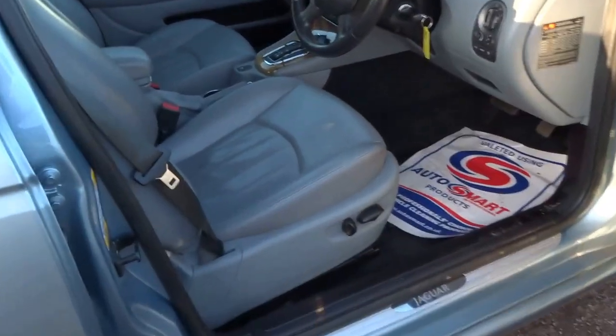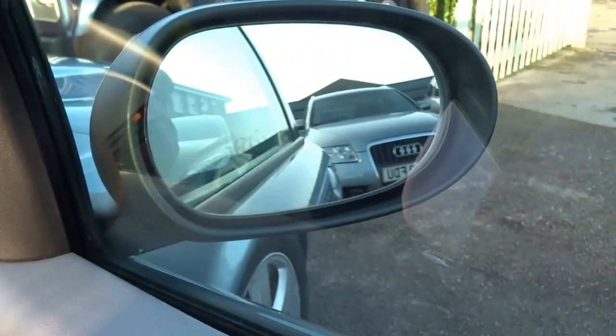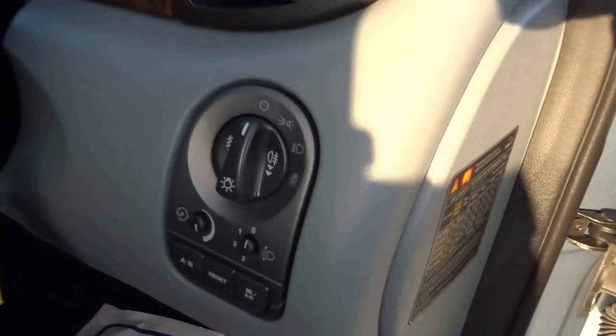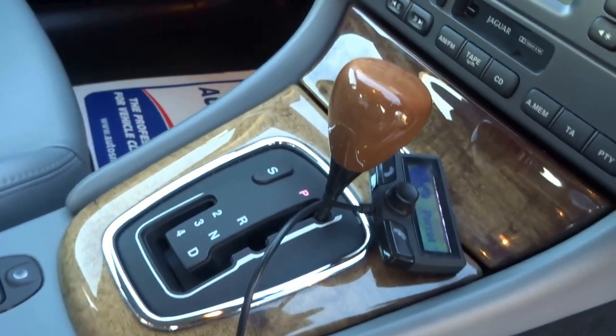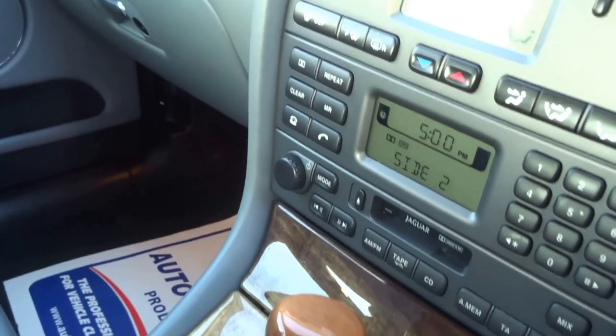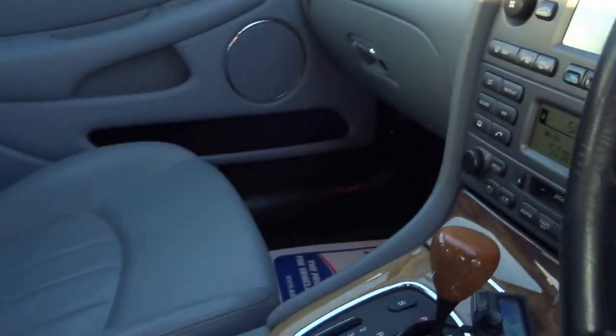There are nine service stamps in the book. It's got an electric driver's seat, electric windows all around, folding door mirrors, automatic headlights, cruise control, a Bluetooth kit, automatic air conditioning, heated front seats, and it's even got a tape deck.